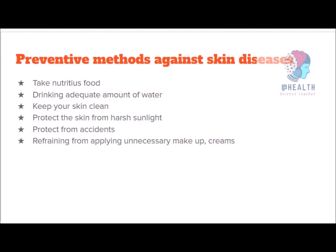We will see preventive methods and healthy ways of preventing skin diseases. You have to take nutritious food — vitamin D, vitamin A, and minerals. You have to consume foods that contain these micro and macro nutrients for healthy skin. Drink an adequate amount of water — usually 7 to 8 glasses, about 1.5 to 2 liters per day, depending on your body weight. You have to drink adequate clean water.